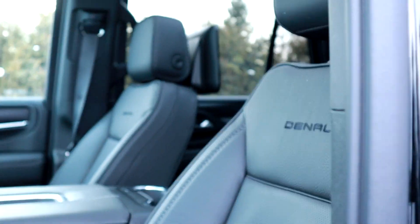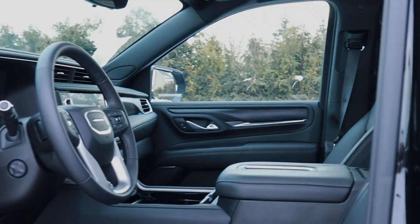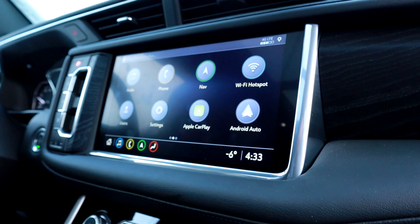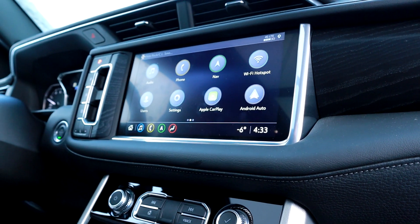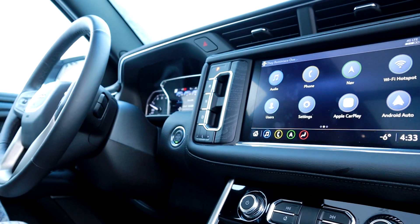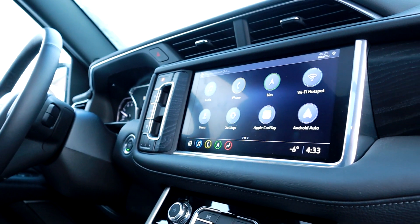Aussi, on remonte avec un système de son avec plus de haut-parleurs. Quand on choisit le Denali, on tombe avec 12 haut-parleurs du système de son de marque Bose. Le Denali de base vient avec beaucoup, beaucoup de trucs à comparer des autres. Même si vous allez monter un SLT ou un AT4 dans le tapis, le Denali vous offre certaines choses que vous ne pouvez pas avoir dans les autres modèles plus bas dans la gamme.